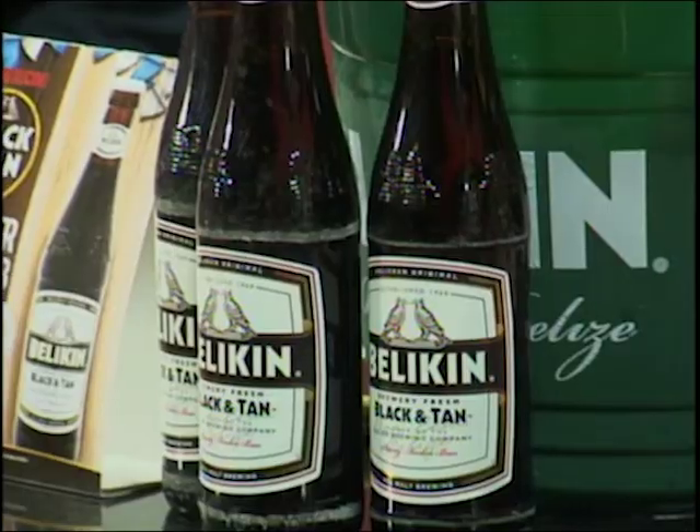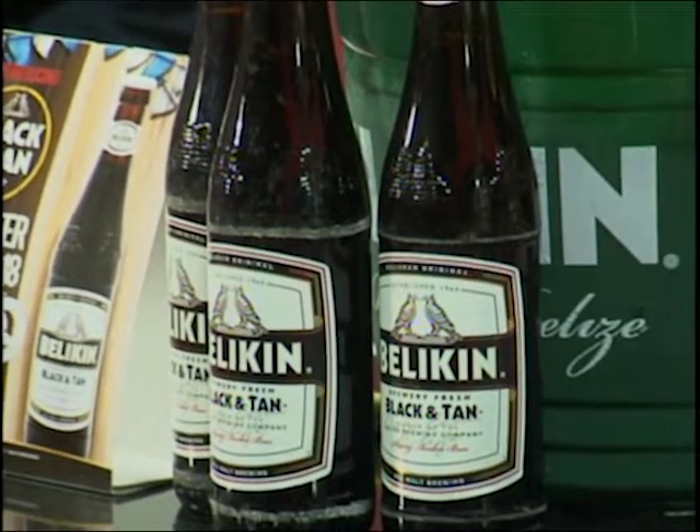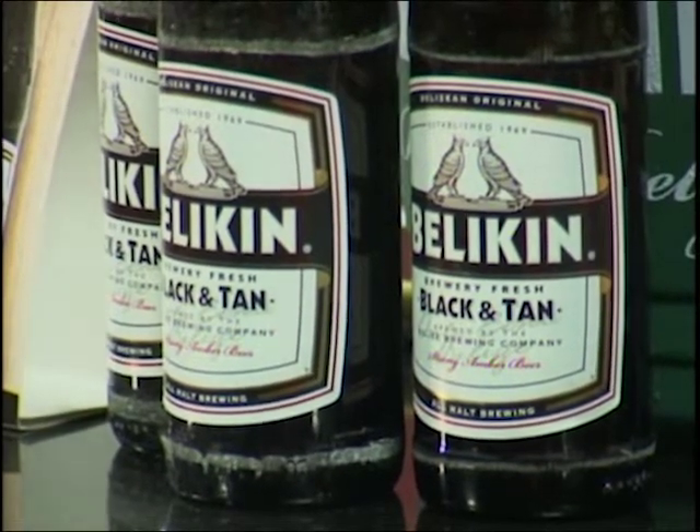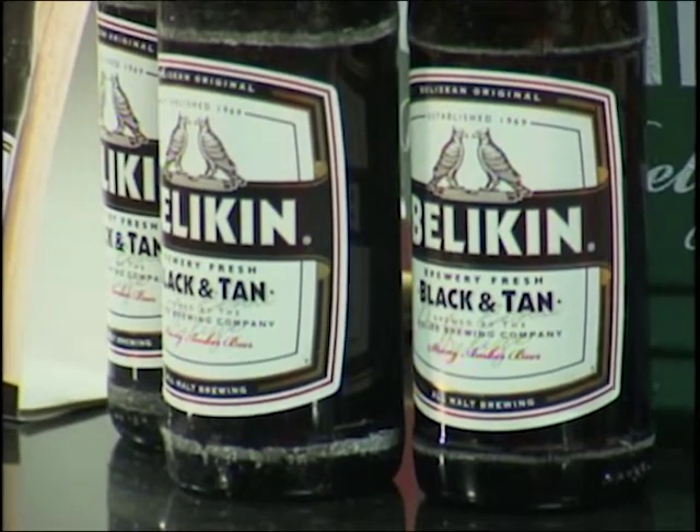So where did this idea come from? People have been ordering Black & Tan forever. The idea has been brewing for a while — it was on the table maybe a year or so ago. People have always ordered Black & Tan, but every bartender has a different style. You might get a bit more stout or a bit more beer, and it's never the same flavor. So we thought if we put the right formula together, you get the product the way it should be.